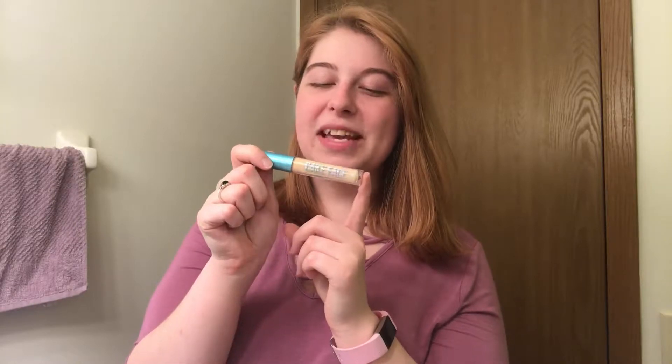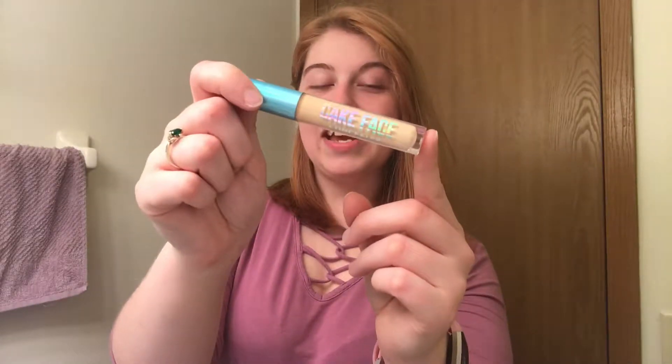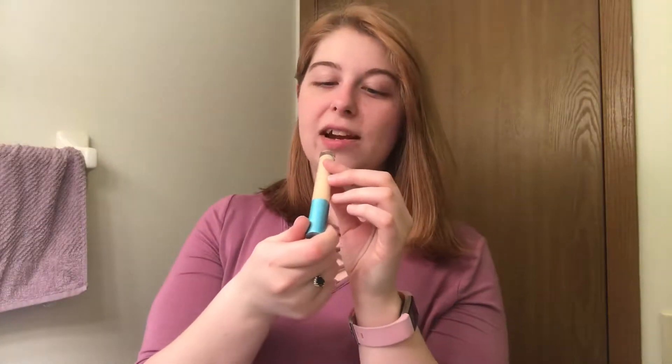The second thing I picked up is their Cake Face Concealer, in the shade Mug Life. The third thing I picked up is one of their Matte Lip Whips in the color Berry Pop. All of their products are cruelty free and vegan, and they all tie into the bakery slash baking theme, which is super cute. You've got the Flower Setting Powder, the Cake Face Concealer, and they also just came out with a Cake Mix Foundation — the packaging looks like a little box of cake mix.